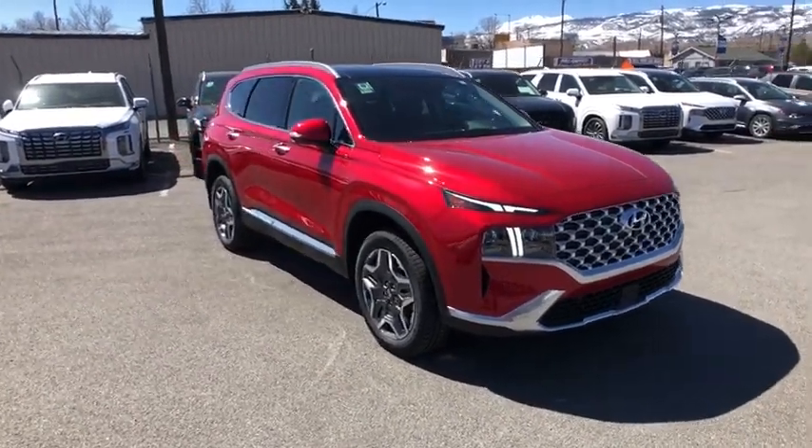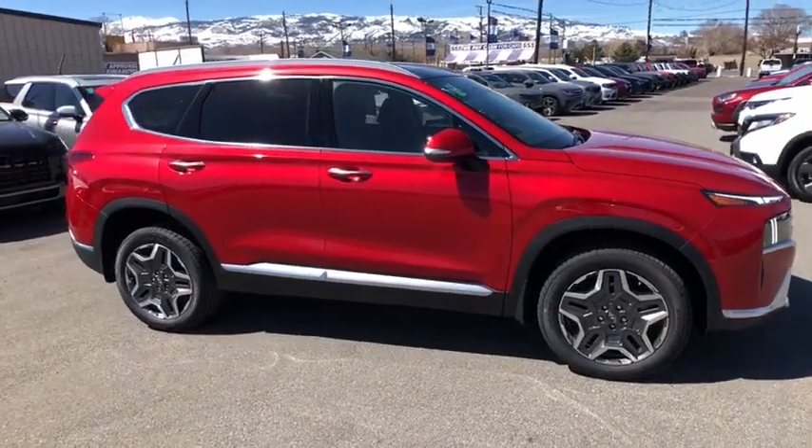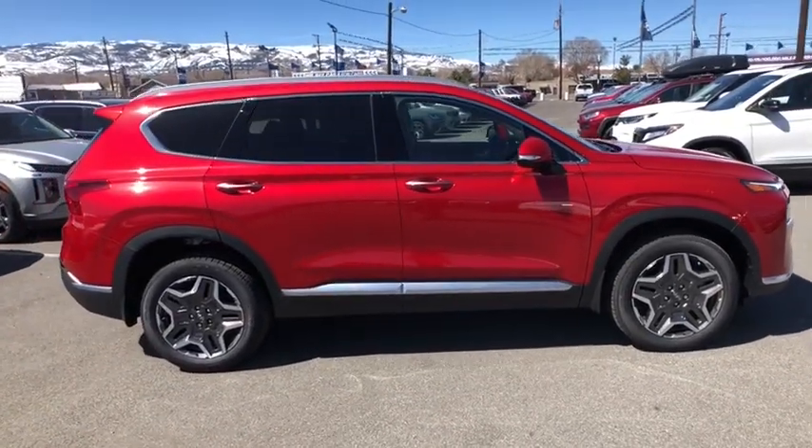Come test drive the 2023 Hyundai Santa Fe. Style, quality, performance, value — need we say more?